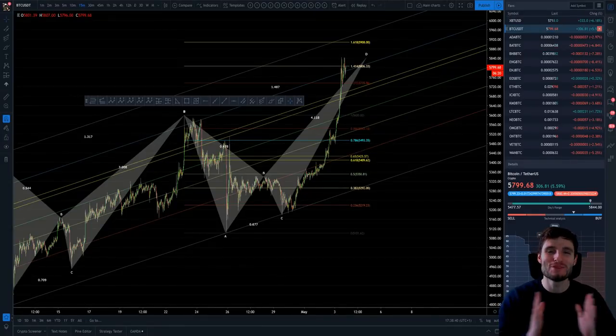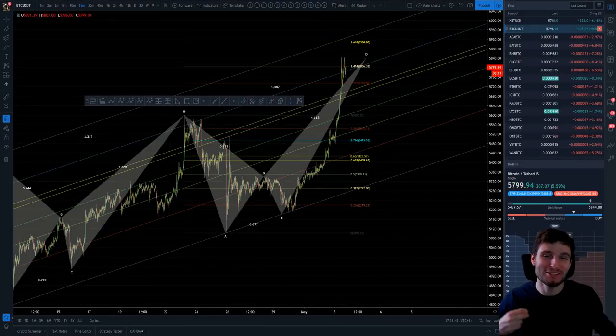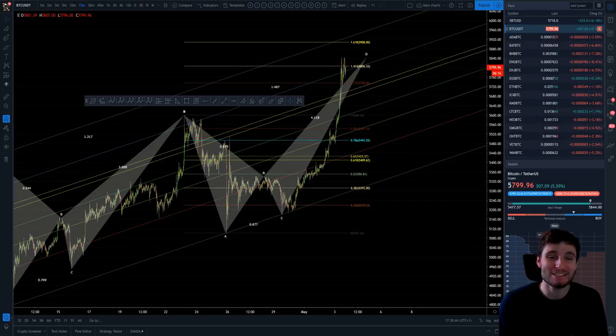Hello everybody, I hope you're all doing very well and welcome back to another cryptocurrency technical analysis. In today's video, we're going to be going through Bitcoin, the one and only Bitcoin, that has moved up substantially again today.